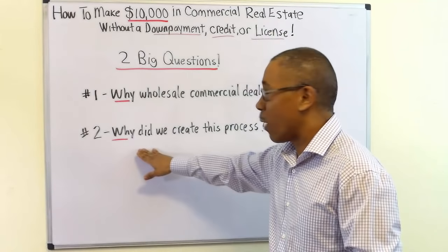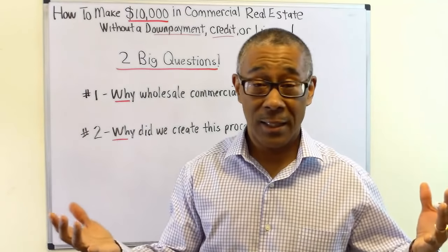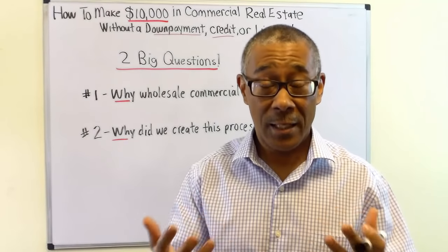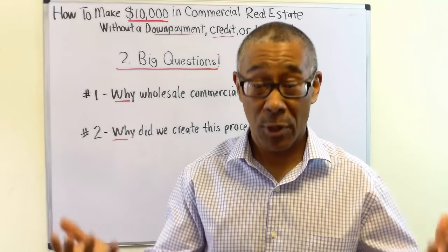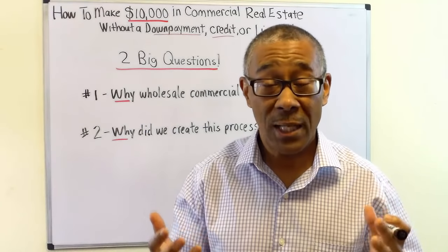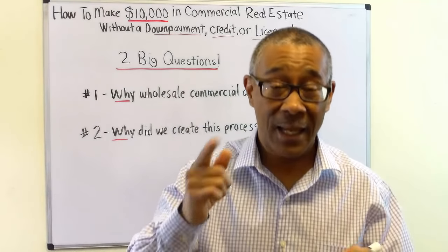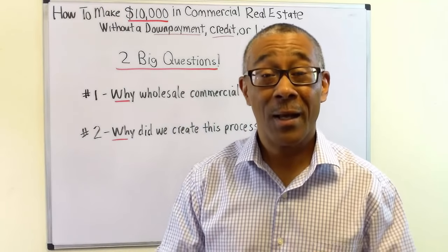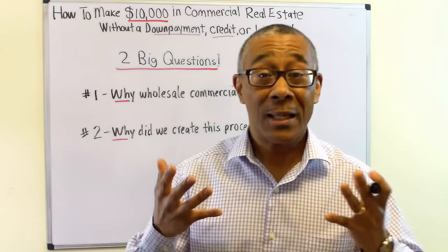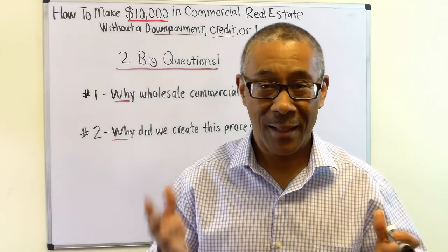Question number two: why did we — Commercial Property Advisors — create this process of wholesaling commercial deals? The answer is some of you out there can't afford to get into our protege program. So we created this pre-protege program, which is wholesaling commercial real estate, so that you can close deals, build up your savings, and get into the program.